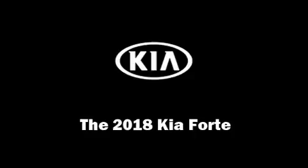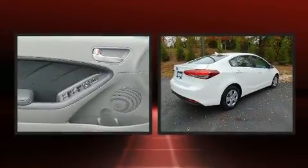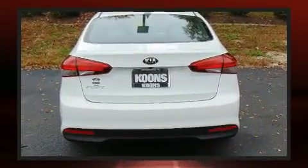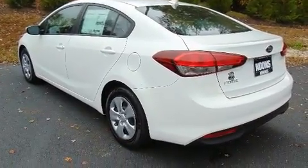Get excited about the 2018 Kia Forte. This four-door, five-passenger sedan is waiting for you to take home. It features a front-wheel drive platform, an automatic transmission, and a two-liter four-cylinder engine. Kia prioritized fit and finish as evidenced by